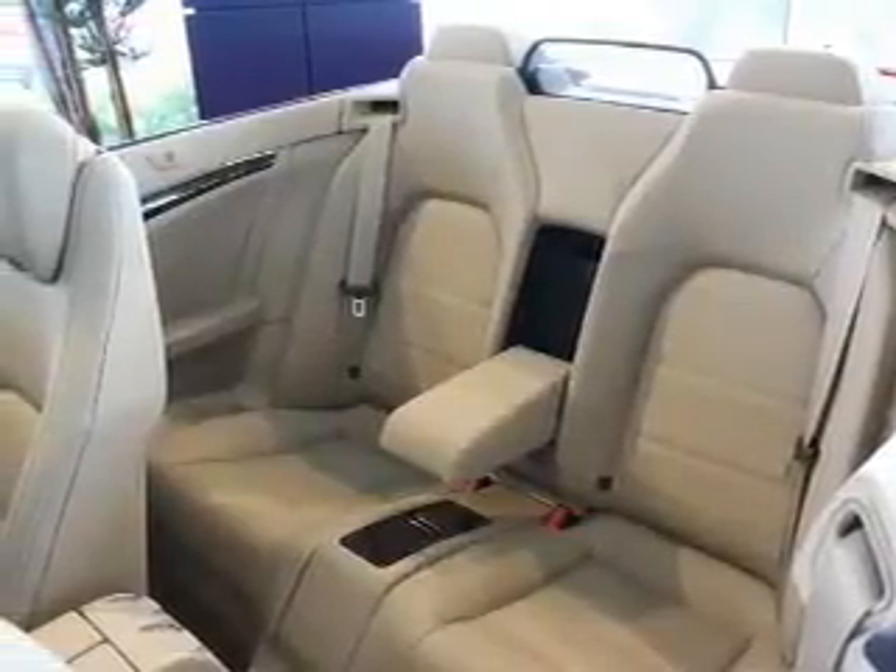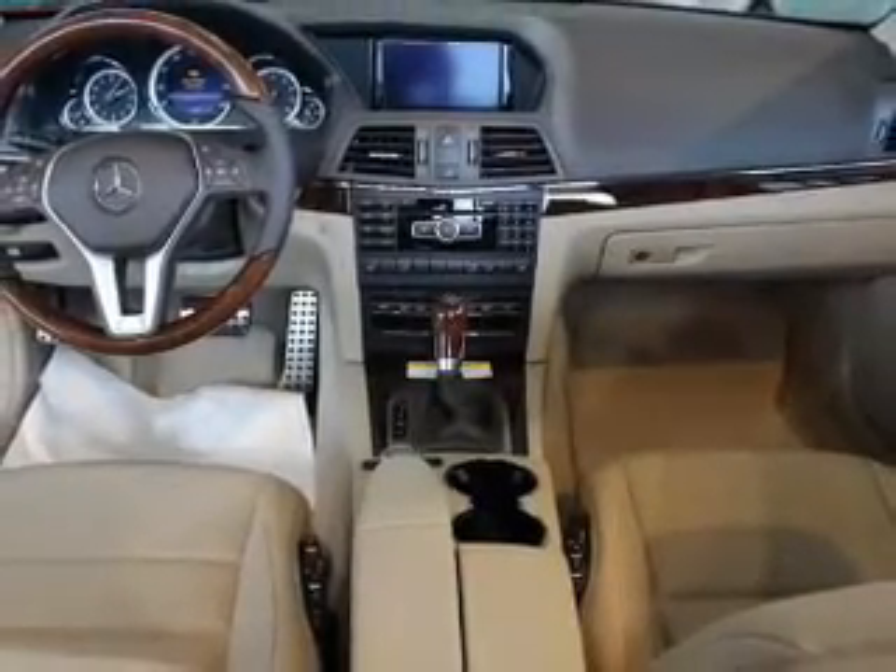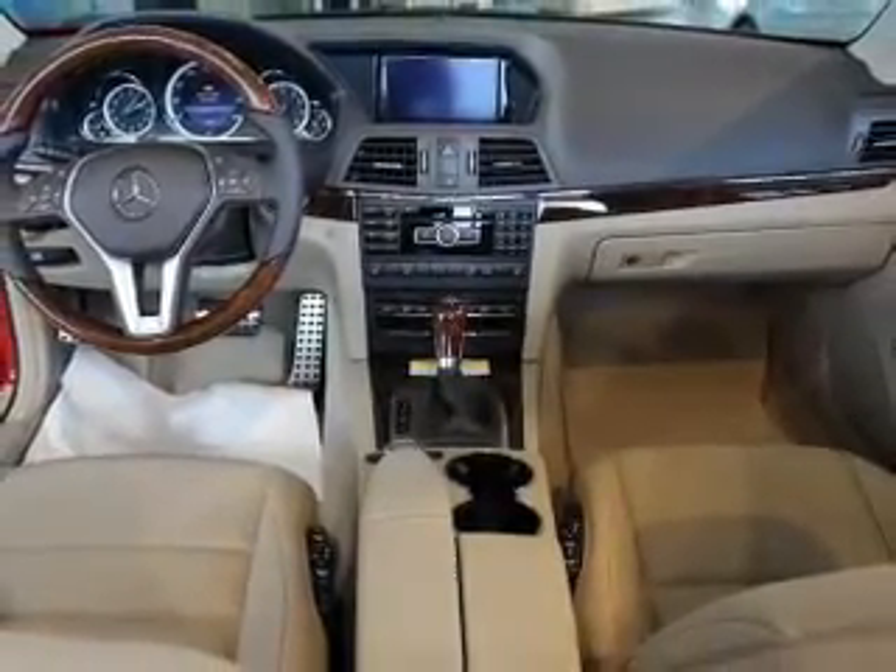Let the outside in with a power convertible roof, and memory settings are one of many features. Let us put you in the driver's seat today. Call or click to contact us.